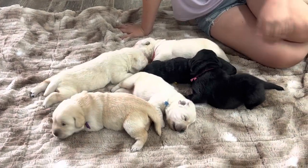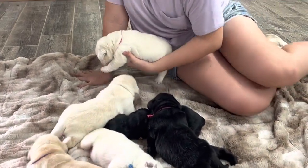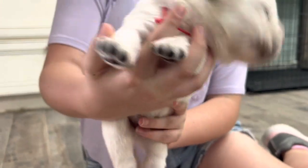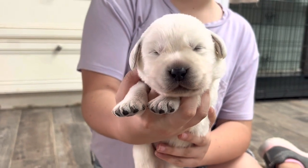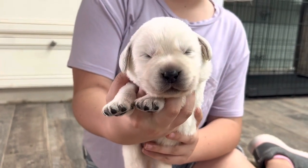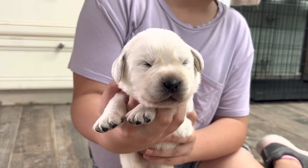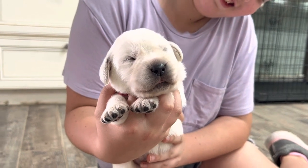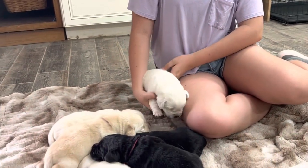Isabel will hold one up at a time and we'll show you these guys so you can see them. This is red-collar male. Hi, buddy. You're going to yawn for us — I thought I saw it coming. Maybe not. He's a good boy.